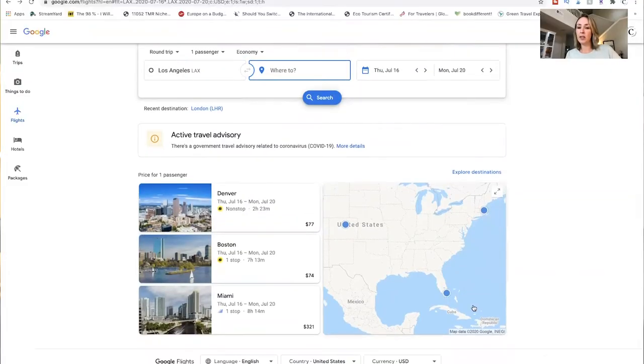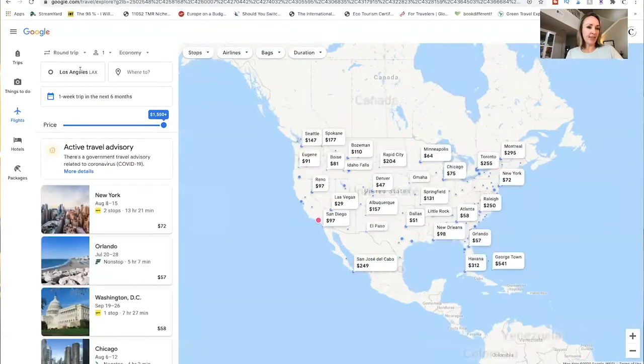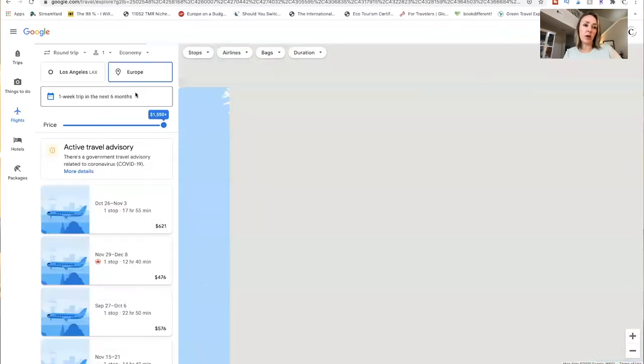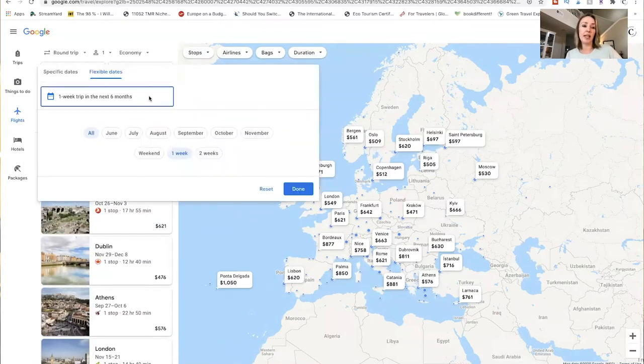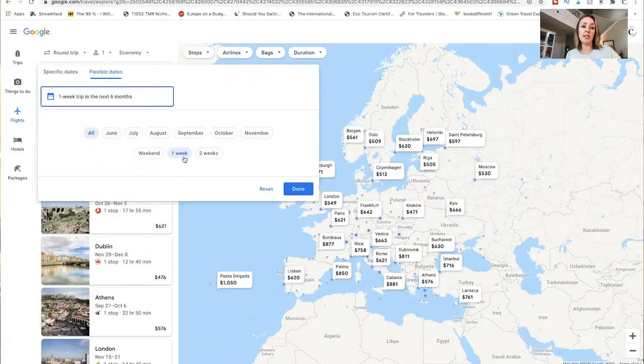But what if you just know you want to go to Europe and don't know when? I recommend coming down here to 'Explore Destinations.' This is amazing if you want inspiration for your next vacation and want to find something cheap. You hit 'Explore Destinations,' keep it broad — Europe — and here's the cool thing: if you click here it will search the next six months. You can also narrow it to a specific month. You can also set how long you want to be gone — say two weeks — and it will find the best combination of departure and return dates for that trip length.